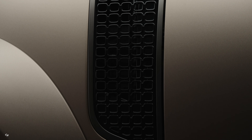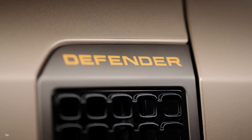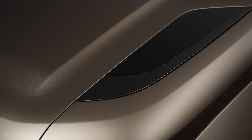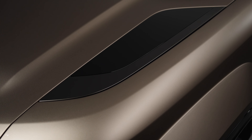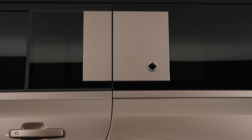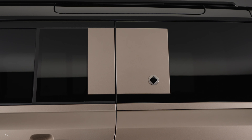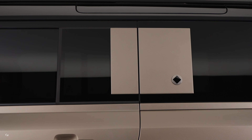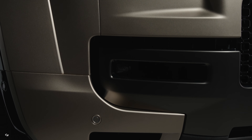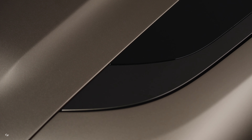The Defender Octa comes in a range of exclusive colors, including Petra Copper, Ferro Green, Carpathian Gray, and Charenta Gray. All models feature a contrast roof and tailgate in gloss Narvik black, adding a touch of sophistication to your rugged ride. And if you want to take your customization to the next level, opt for matte protective film to protect your vehicle in harsh environments while showcasing its distinctive silhouette and sophisticated surfacing.